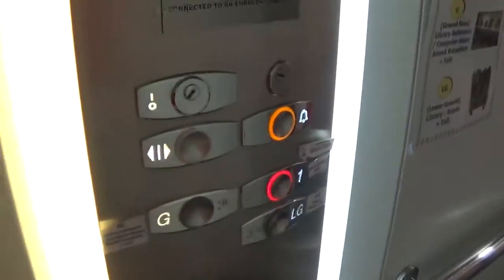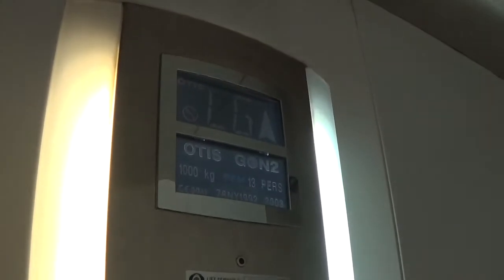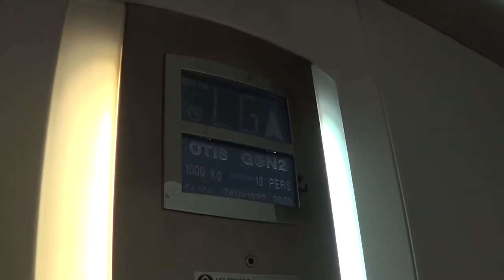Let's go to one. The door closes when you press the button — I like that. The capacity is 1,000 kilos, 13 persons, built in 2003.